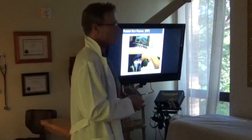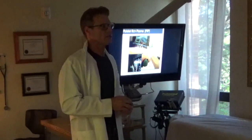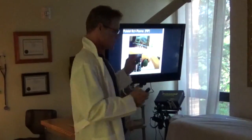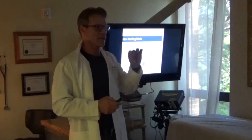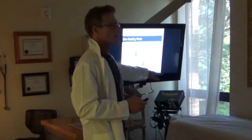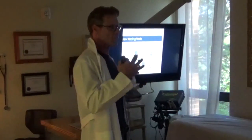We call it PRP — platelet-rich plasma — where we take your blood and spin it down into a few layers, and we take the layer that has all of the platelets and put that into an injection. Let's talk a little about how your body naturally heals itself, because it's going to make a lot more sense when we break it down that way.